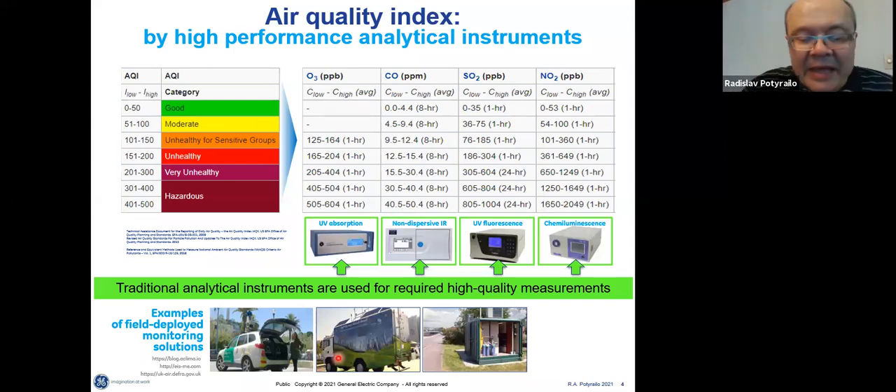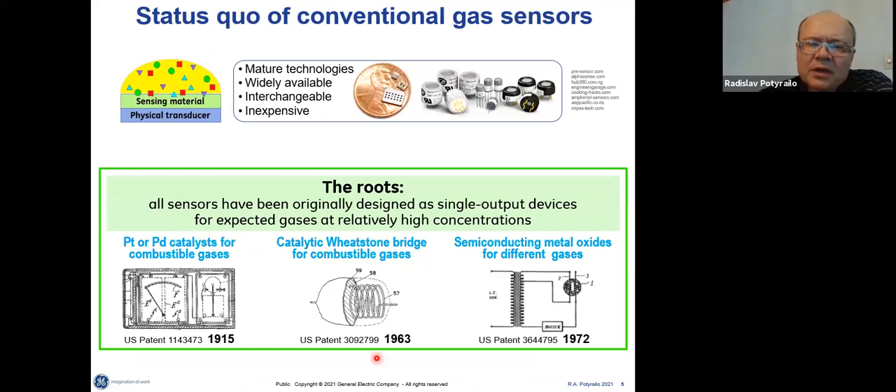At the bottom of this slide, I'm showing that if needed, people have an SUV, a truck, or a shed on the side of the road, because to get such accurate measurements you need those large analytical instruments. These days, there is another universe of different gas sensors, and we are part of that universe as well as the first universe of traditional analytical instruments.